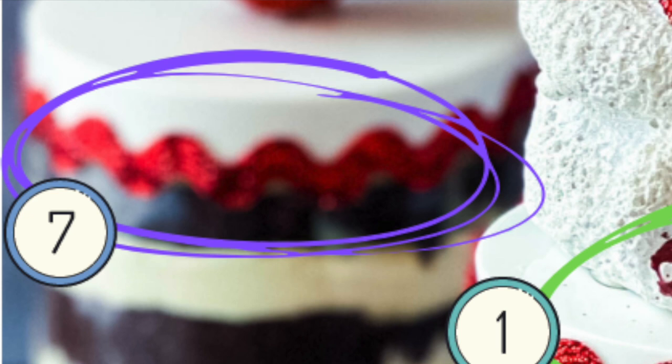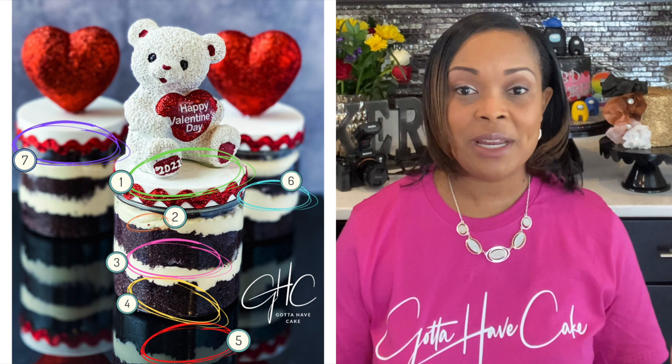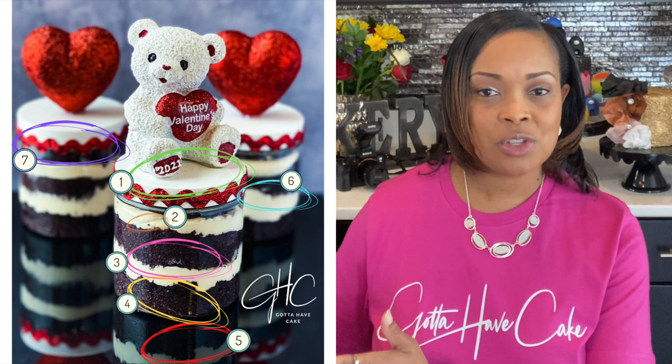Number six is the same as number three — more buttercream on the jar I should have removed. Number seven, which one of my students pointed out: the ribbon is not centered on the lid. And then a bonus, number eight: the jar in the back right corner should come over just a tad to the right so everything is balanced in the photo. So there are quite a few things spotted, though in general most people publishing a photo probably won't catch that.